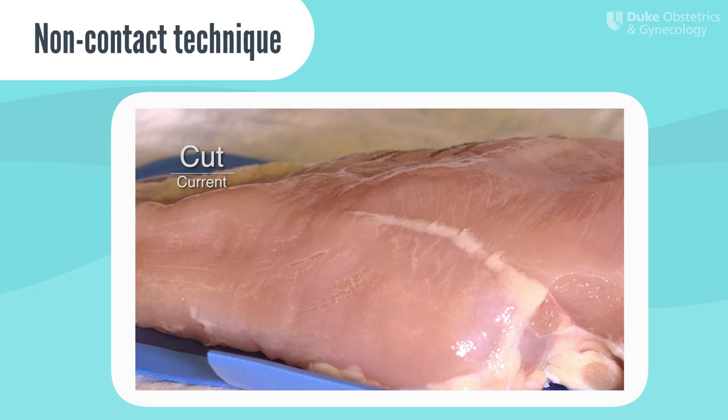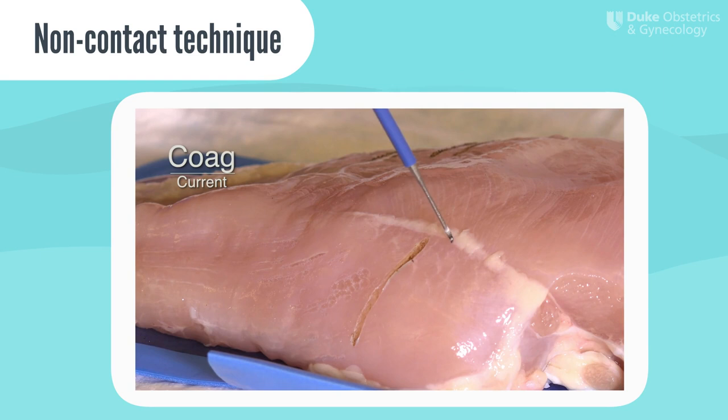We will now demonstrate the difference in tissue effect between the cut versus coag current using chicken meat as an example. Here is the monopolar energy being applied to a piece of tissue using the cut current. The non-contact technique allows the current to arc to the adjacent tissue. With the cut current, you can see a deep tissue effect with minimal lateral thermal spread. This is because this high-frequency, low-voltage current is causing vaporization of the cells, releasing only steam into its immediate surrounding. This vaporization is also why we see more smoke created when using the cut function compared to coag in the OR.